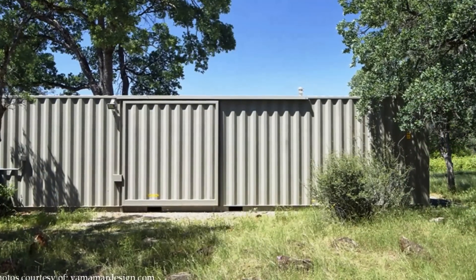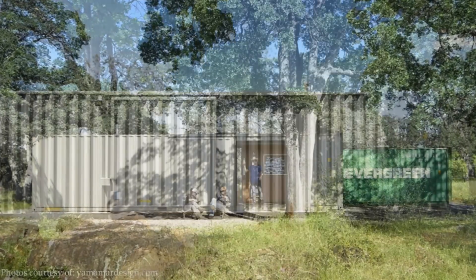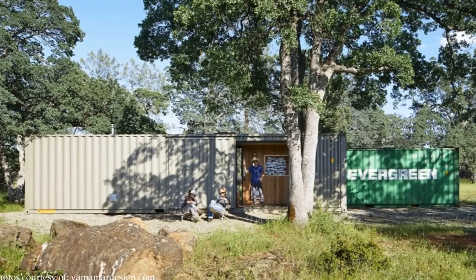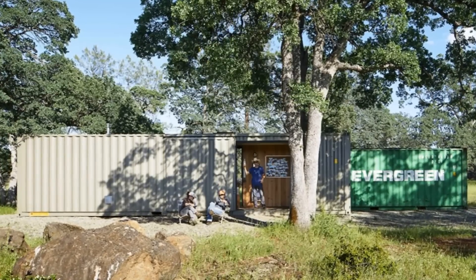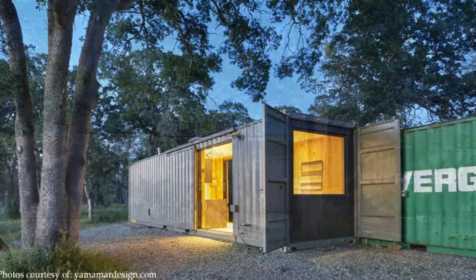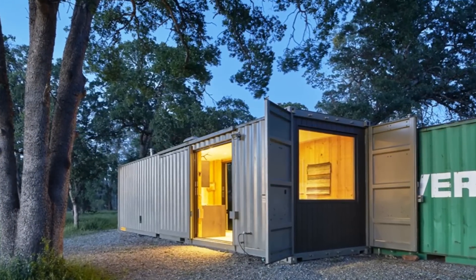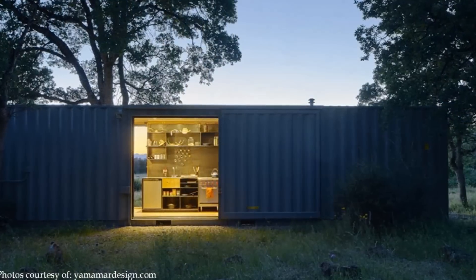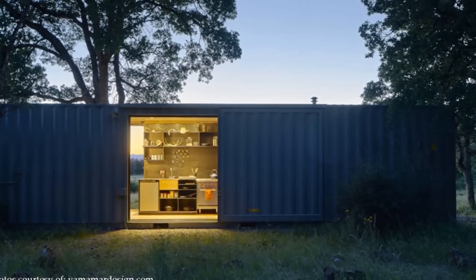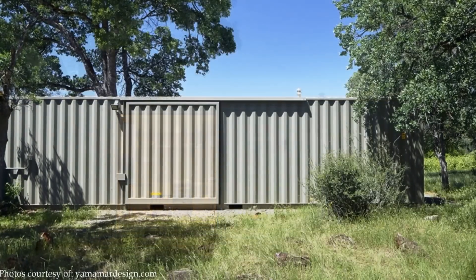The project architects responded to the strict design brief of the client with a design that fuses two shipping containers. The cabin was built from customized shipping containers off-site and then transported via truck to the property.